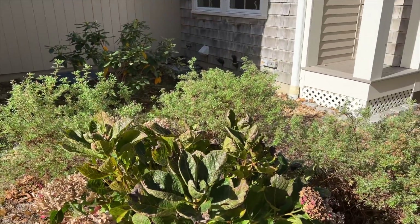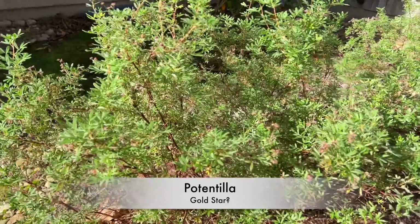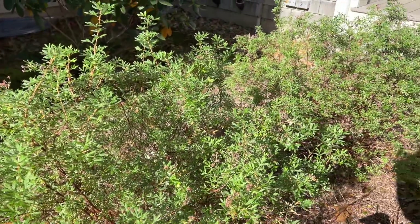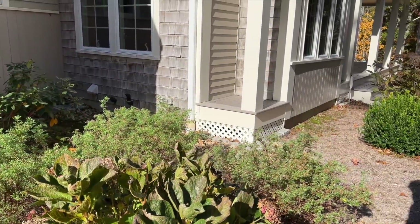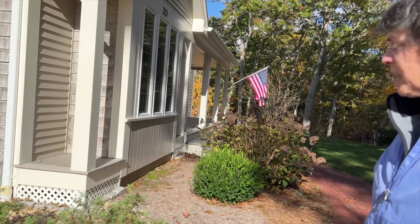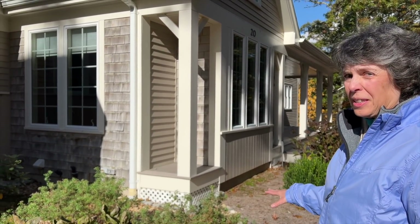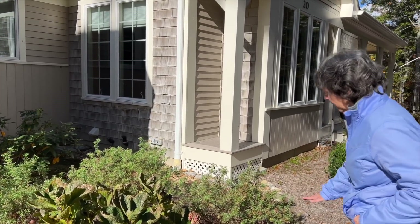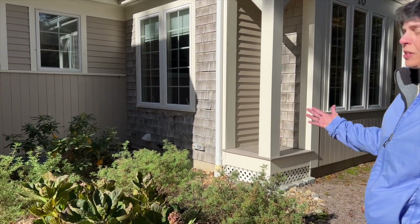These green shrubs behind are potentillas — they have yellow flowers from July through August. They might be Gold Storm. The key to these is you need to prune them back really aggressively. They're deciduous, so when they lose their leaves in winter, I prune them back so they're about a foot high. That keeps them lush and brings a lot of bloom the next year.